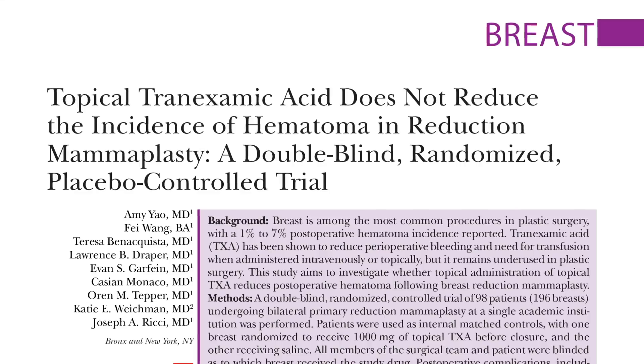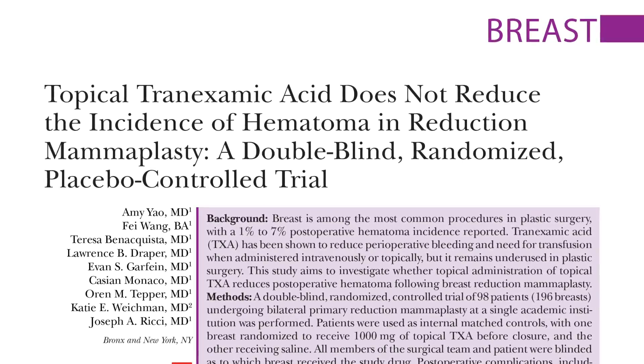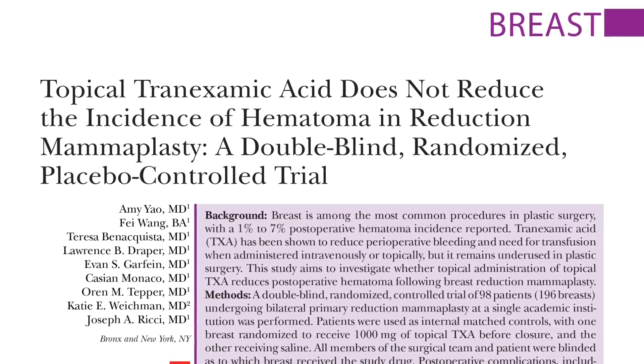Hi, I'm Dr. Martha Matthews. Today I'm going to be discussing the article Topical Tranexamic Acid Does Not Reduce the Incidence of Hematoma in Reduction Mammoplasty.